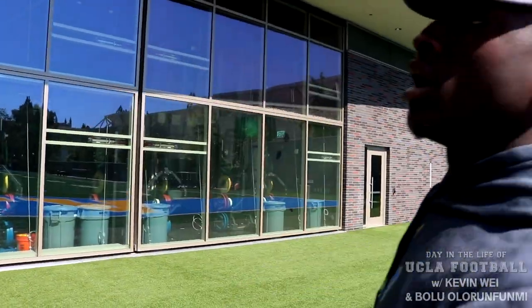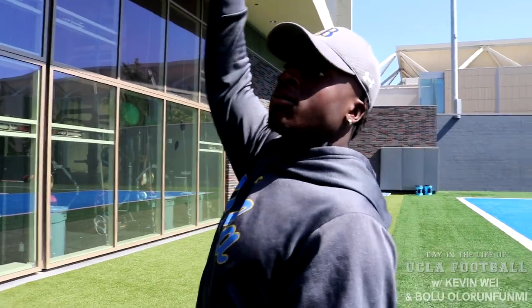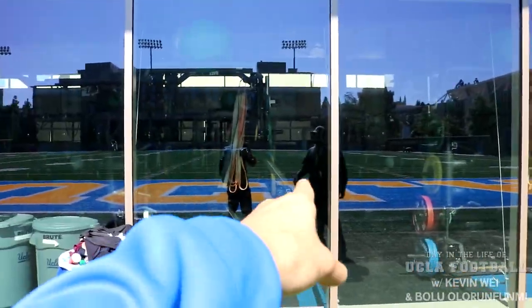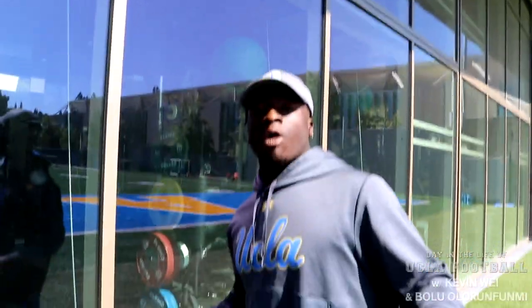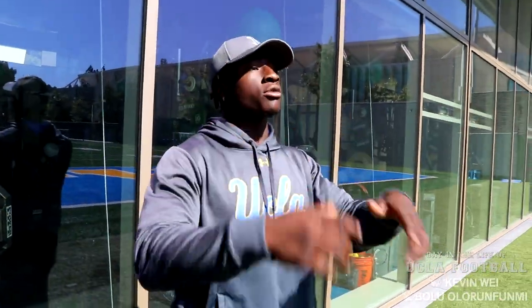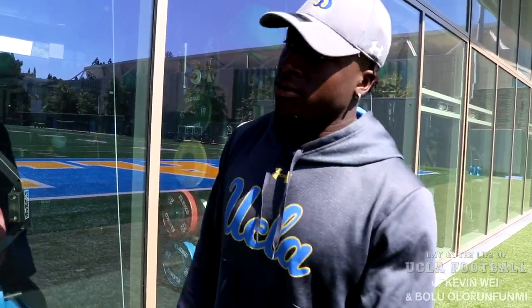You have the weight room here — squats, deadlift. These windows right here actually go up, so they're open. Usually when we lift, we do our warm-up and then literally walk and run into the rain room. You just walk right in through here? The windows raise up and open up, so it's like an open kind of deal. It's so nice lifting here with the windows open. It's crazy — with the music blasting and the air coming through. The fact that the field is right here and the weight room is right here, I'm telling you, that does a lot for us.